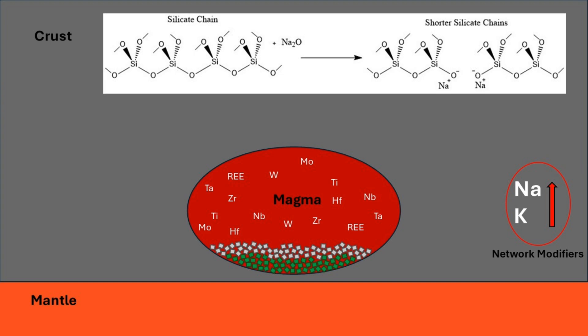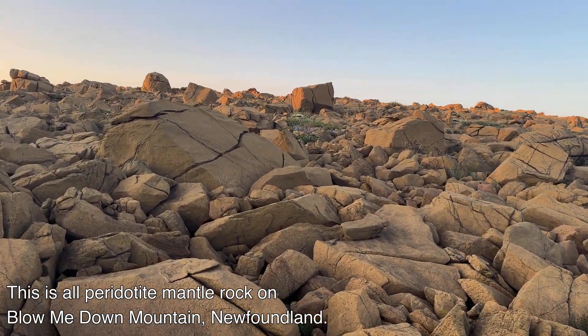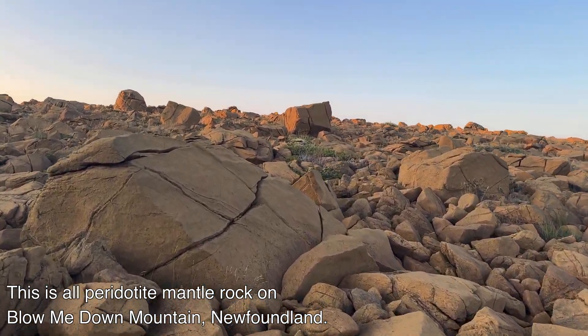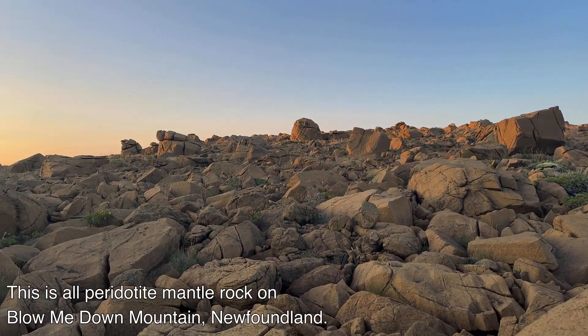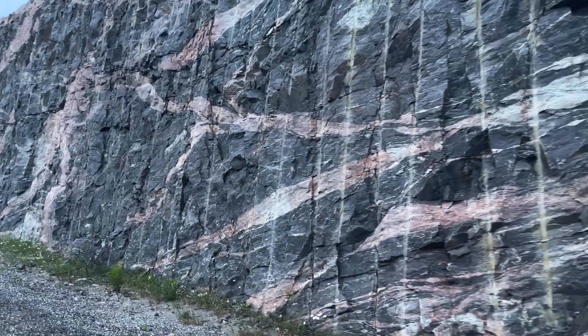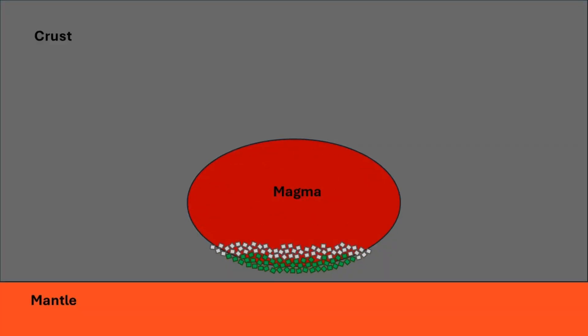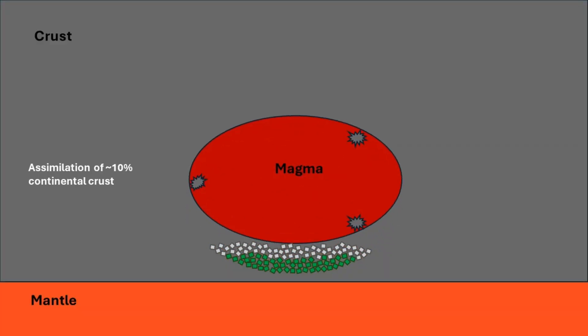This maintains a high solubility for the high field strength elements in the melt. As previously mentioned, the original magma was produced from mantle rock and nephelinitic in composition, which is silica-undersaturated. But the final A-type granites are granitic, so they must become silica-saturated. As the magma rose through the crust, assimilation of around 10% continental crust induced the required silica saturation, which forms the granitic melt.